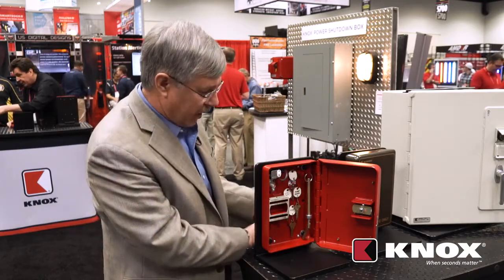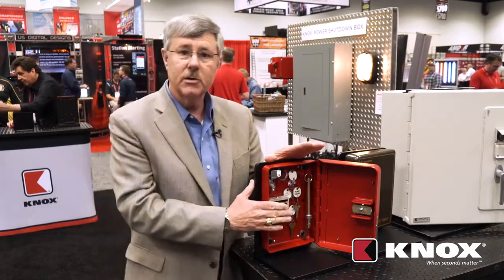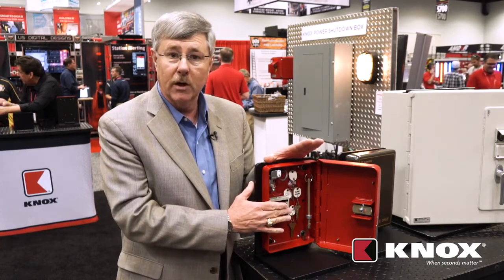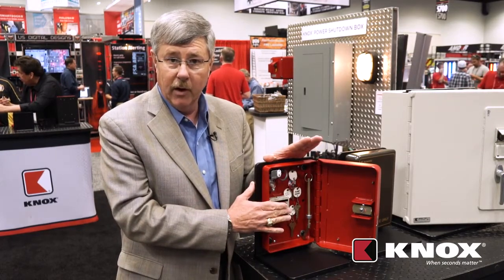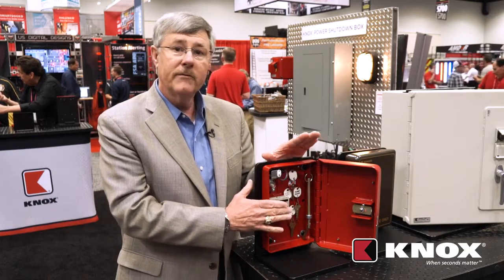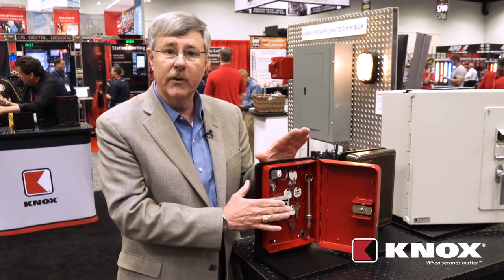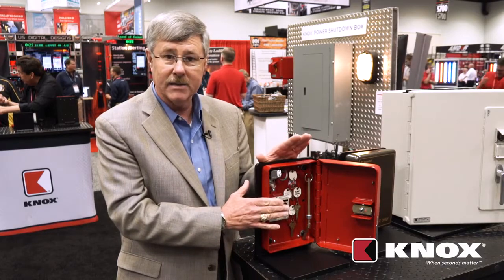Also inside this box are keys to critical areas of the building, such as the electrical shutoff for elevator power during an elevator rescue, the fire pump room, the mechanical room, the electrical room — all the different areas that a firefighter would need to access in an emergency.